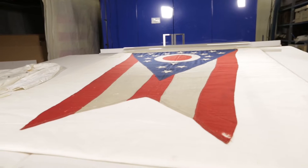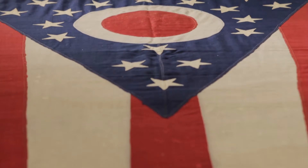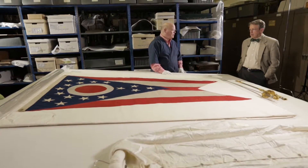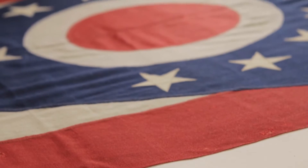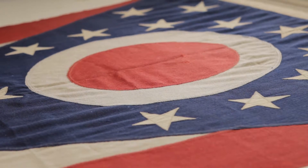What do the stars represent? There are 17 stars — the 13 along the hoist represent the 13 original colonies, and then there are four stars representing that Ohio was the fourth of the new states, for 17 stars total, as we were the 17th state in the union. The red circle represents a buckeye, and the circle represents Ohio. The buckeye has been associated with Ohio for a long time.